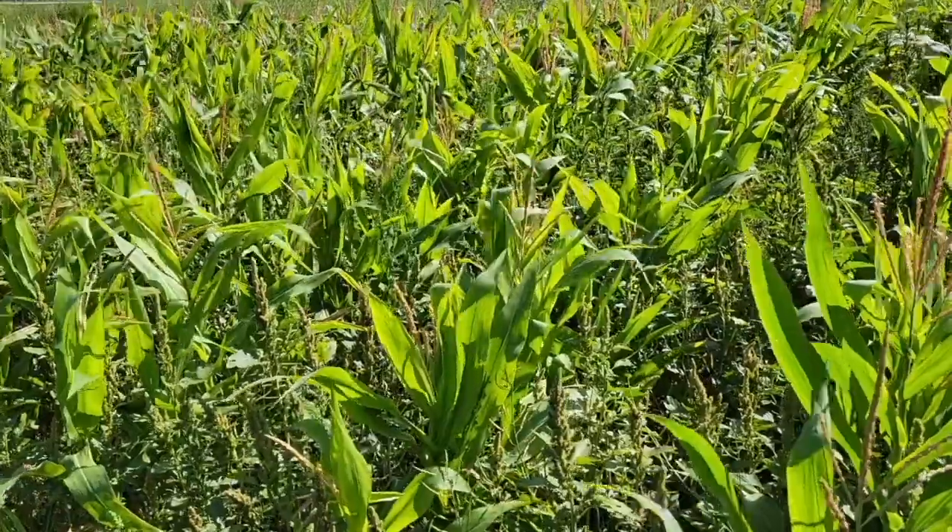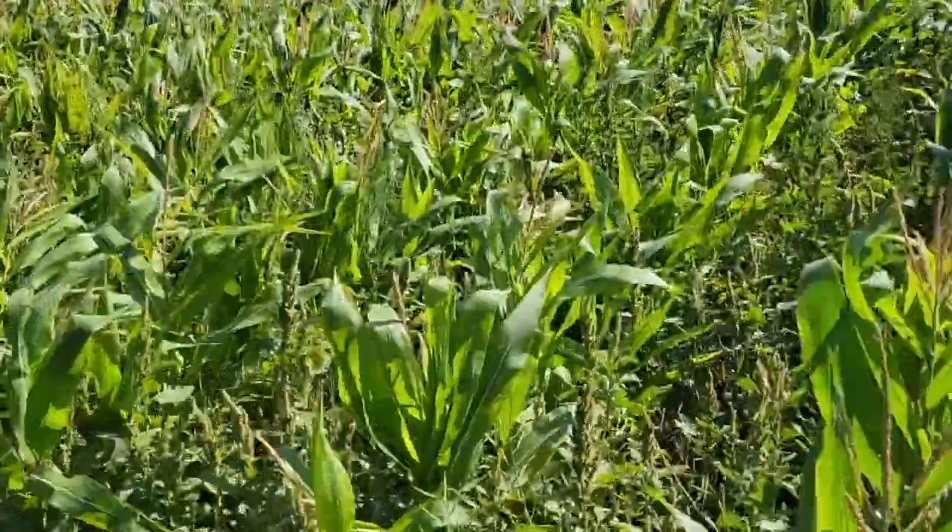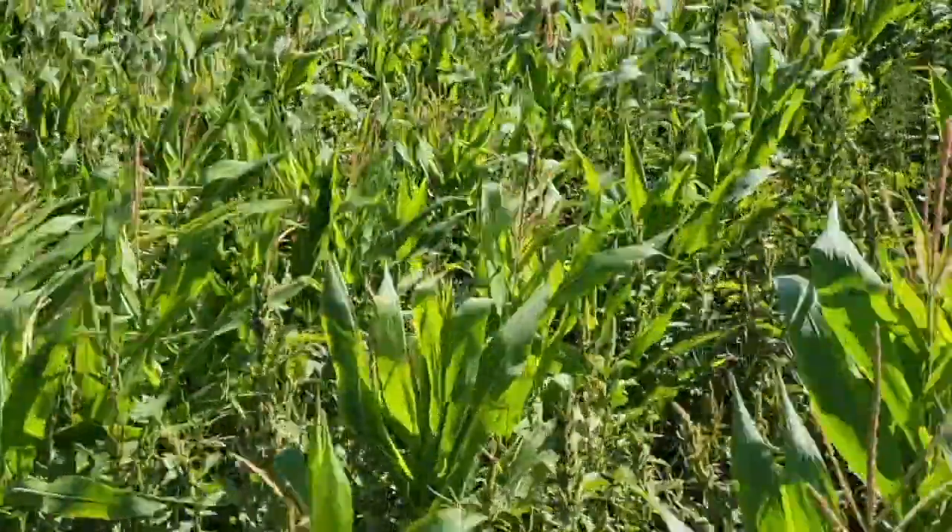Corn, as you can see behind me, it's tasseled out. It's a heat-loving crop and really does thrive under the warm conditions we've had this summer. But what it doesn't particularly like is competition, particularly for moisture and nutrients. When we have competition from weeds in the crop, it's taking away the moisture, and this year that has been a real, real scarce resource. So we want to manage this by removing those weeds early.